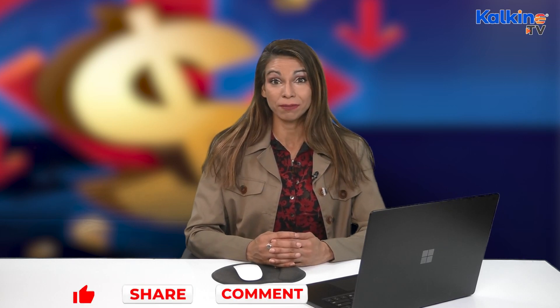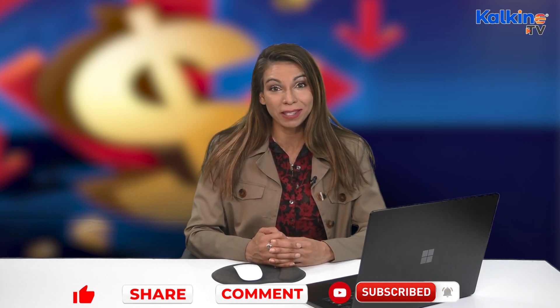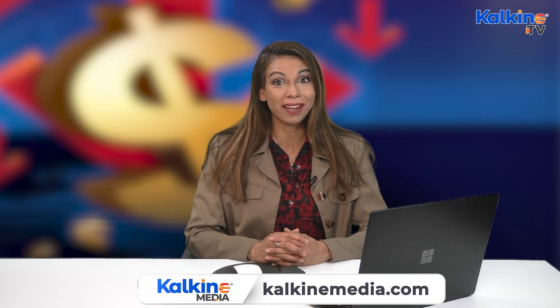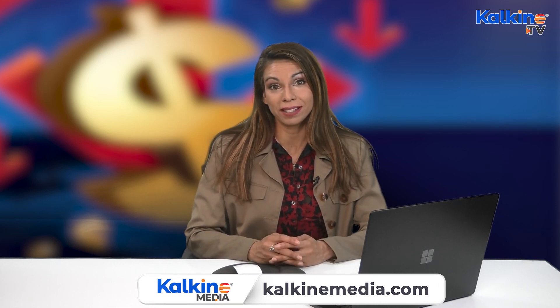If you like this information, please let us know by liking, sharing, and commenting on the video below. Subscribe to the channel and press the bell icon to be notified every time Kalkine releases a video. For more articles like this, visit kalkinemedia.com.